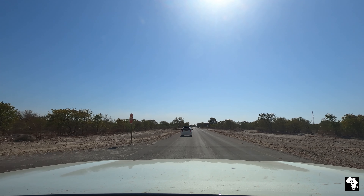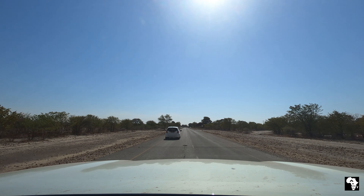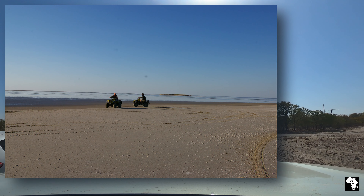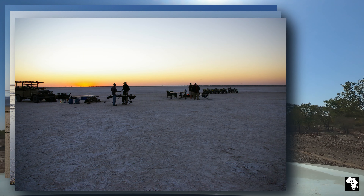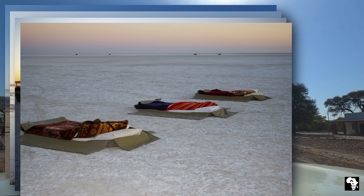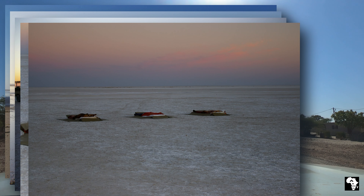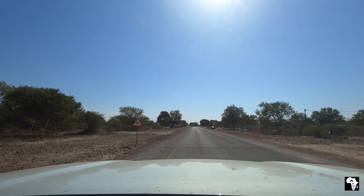I was very excited as this would be my second visit to the Makgadikgadi Pans. A lot of years back I had the privilege of exploring the pans on the back of a quad bike and spending one magical night sleeping under the stars on the pan, but this will be the first time that I'll be visiting Kubu Island itself.